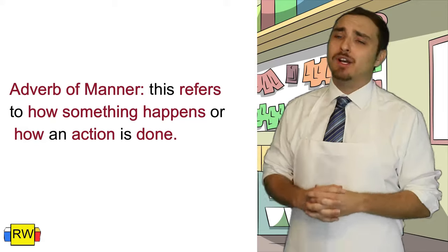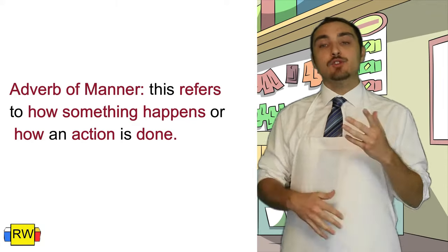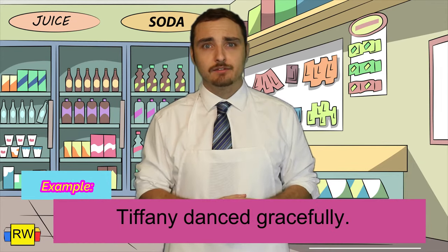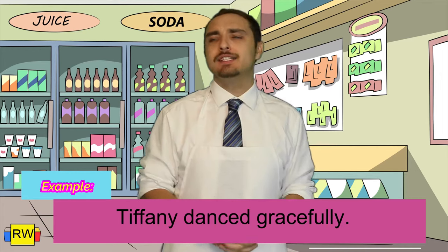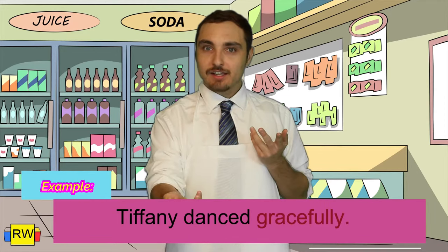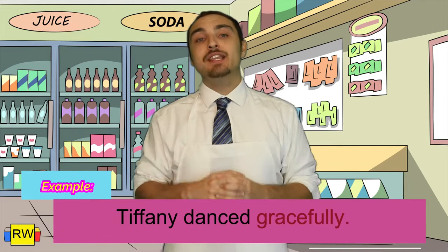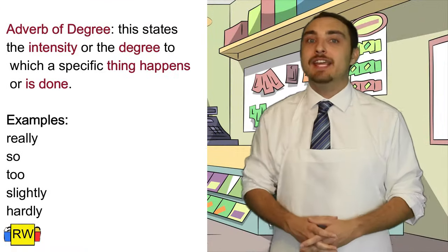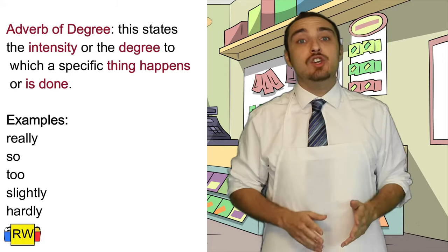The first adverb I want to talk about is adverb of manner. Basically, this refers to how an action is performed — how it's done. Example: Tiffany danced gracefully. What's the verb in this sentence? What is Tiffany doing? She's dancing. But how is she dancing? She's dancing gracefully. Therefore, the adverb in this sentence is gracefully, because it's describing how Tiffany dances — it's describing the verb.